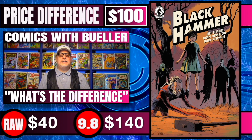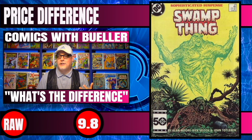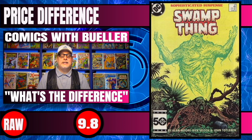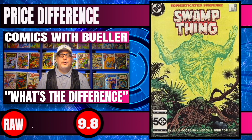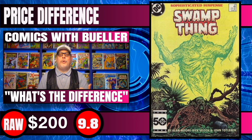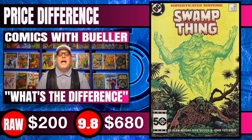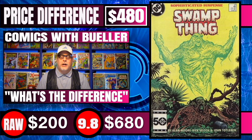Moving on to another DC book, we have Saga of the Swamp Thing #37, the first appearance of John Constantine. Raw copies of this book are pretty high at around $200 for a near-mint potential 9.8, and 9.8s right now are selling for $680 — a $480 difference.